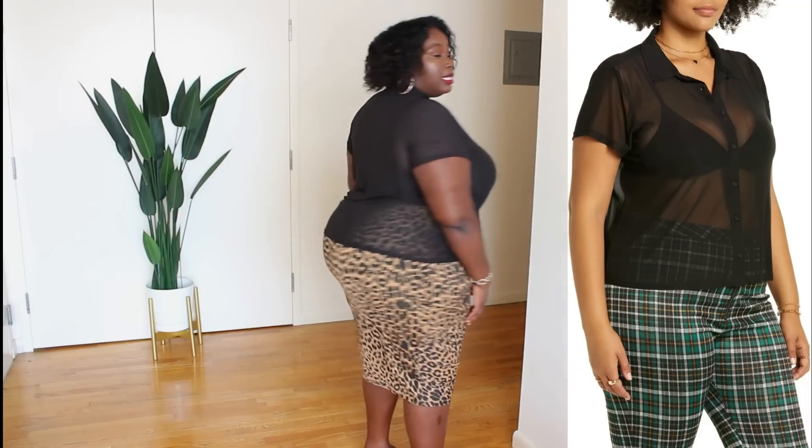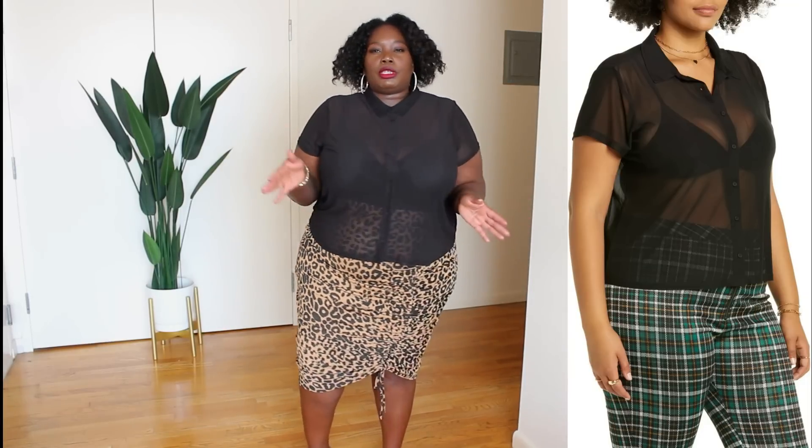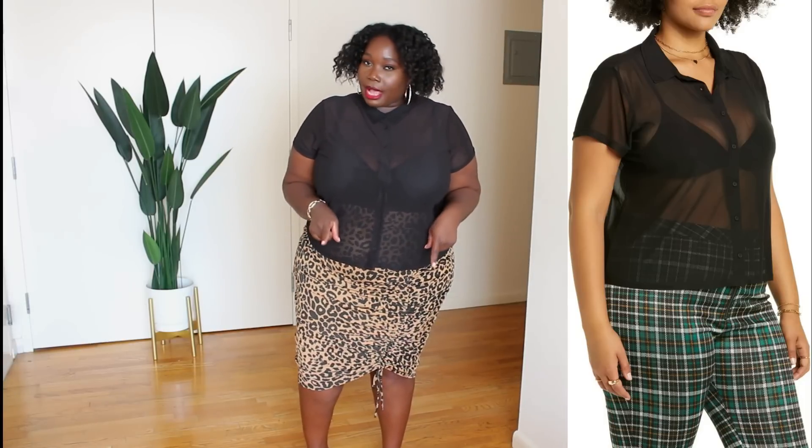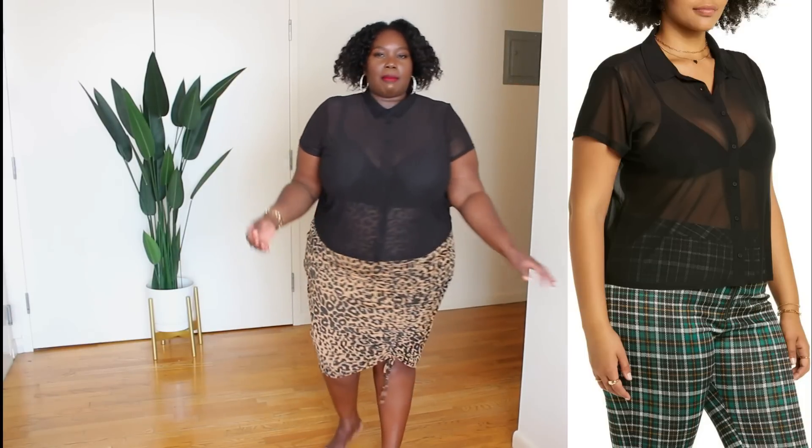If I did get a 3X it would pull more near the bust area, so I like how this fits. I can button it all the way up to the top and it doesn't feel like it's choking — I have room. Untucked it also looks pretty nice, so if you're a person who doesn't like to tuck, this is a really nice top to leave out. From the back it's a really nice top. I think this one is around 25 to 30 dollars — I got this during the anniversary sale. Everything I'm showing you today will be linked in the description box, along with my sizes for reference. This is a winner — it fits me just like the model.